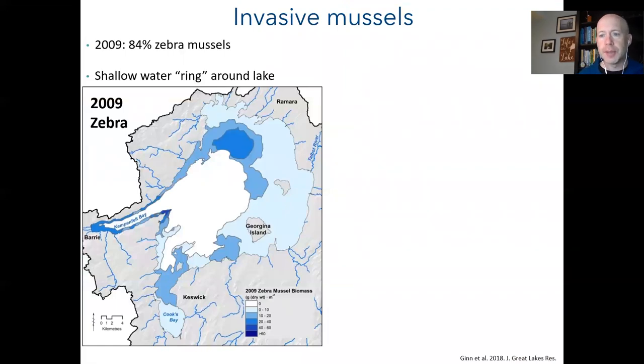In 2009, we took grab and mud samples from 744 sites at the bottom of the lake to map where zebra and quagga mussels were in Lake Simcoe. Blue areas on the map show where zebra mussels were found — darker blue indicating higher populations. The white area in the center of the lake had no zebra mussels, because there the substrate changes to soft mud and silt that zebra mussels sink into and get smothered.